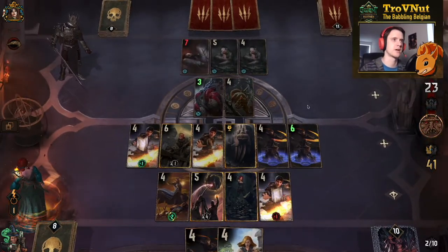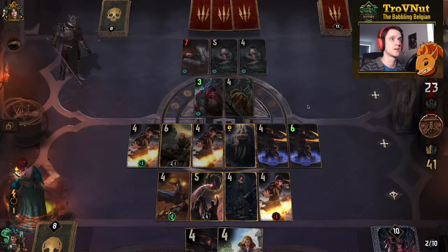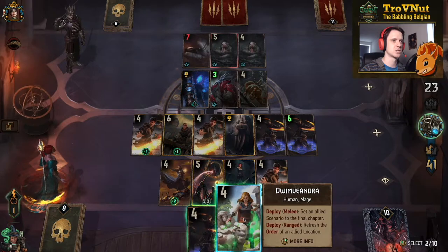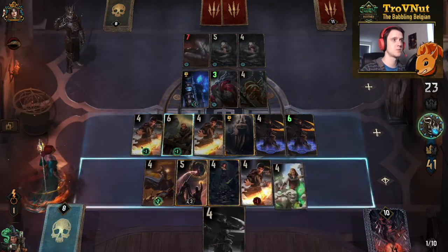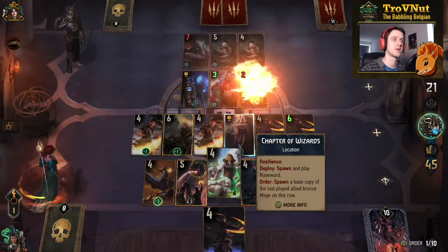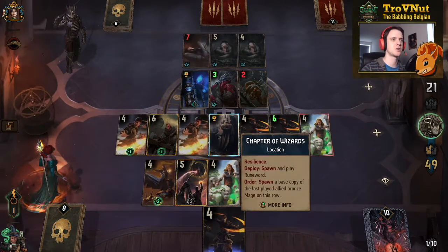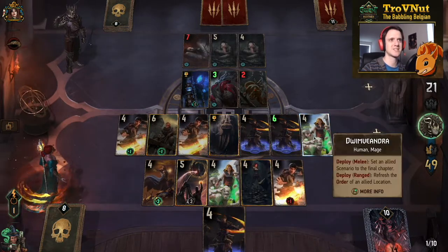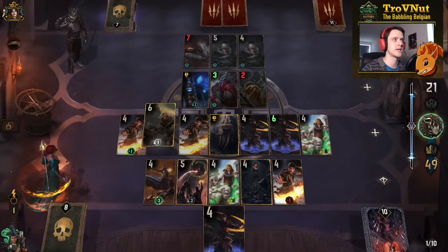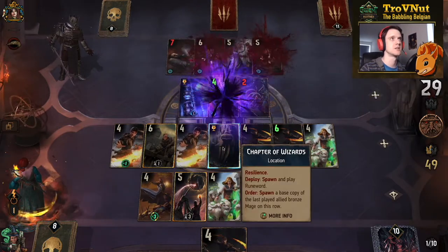I should have put Dwim Viandra right next to Rafford's Vengeance for some extra damage. We try to reset the Chapter of Wizards but the card reads that it spawns the last played allied bronze mage on this row — meaning it places it on the row the location is in, not the row the original mage was on. That's not what I expected; I'll have to report that. Xavier Lemons finishes off Yaga, and that's that — we're going to win regardless.